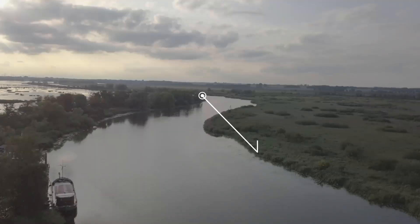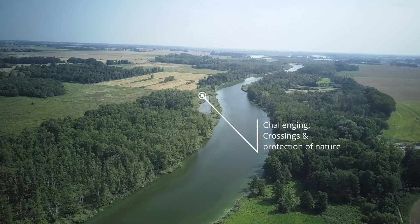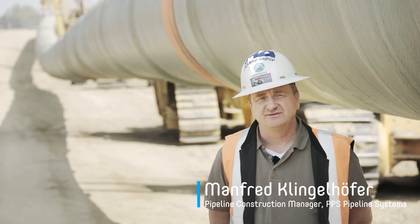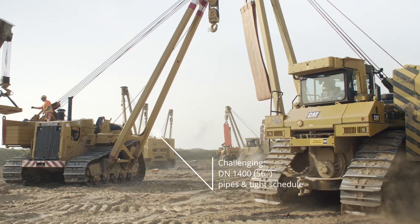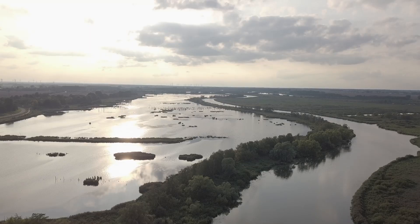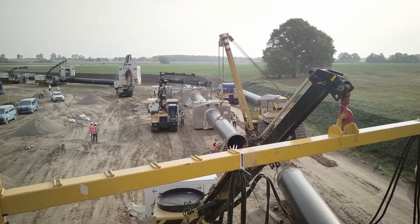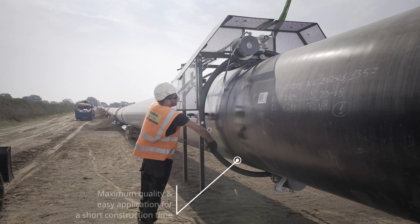The particular challenge in terms of the construction of the Oigal pipeline is the large number of crossings of roads, rivers, railway lines, natural conservation areas and other highly sensitive areas. At this site, the major challenges are the pipe diameter of 1.4 meters, the short time frame and the strict environmental constraints. The short construction time is only possible if we use products of the highest quality that can be applied easily and efficiently.